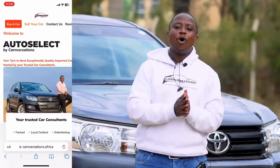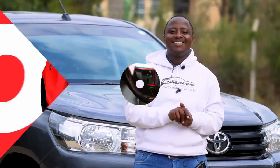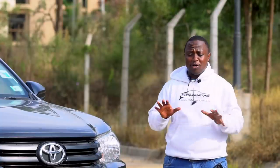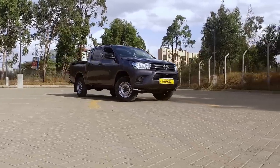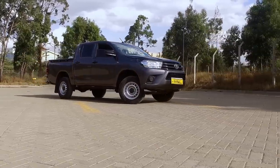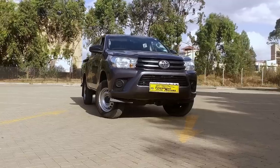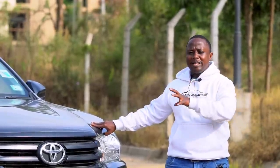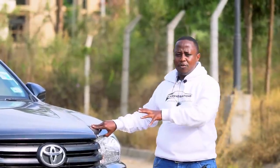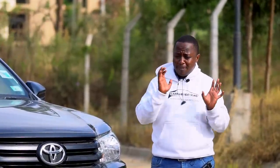The Toyota Hilux is arguably the world's most reliable pickup and it comes in two configurations — the single cab and the double cab. This particular one is the eighth generation of the Toyota Hilux, also known as the AN130. Most people in the Kenyan market call this the Revo and the previous generation the Vigo, but those nameplates are solely for the Middle East market.